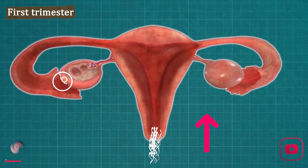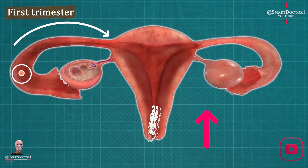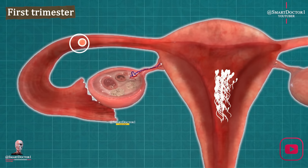Welcome to our fascinating journey through the wondrous developments in the fetus. Let's dive right in and explore the incredible transformations that occur during the early stages of pregnancy.